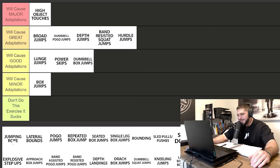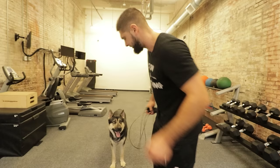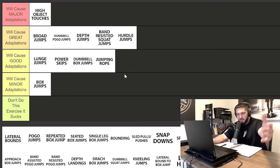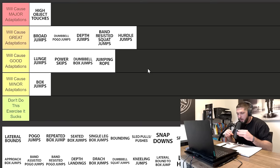Next we have jumping rope. I'm going to put this in good adaptations, especially if you are a beginner or intermediate athlete who has ankle stiffness to improve. Once you begin to get to being an advanced athlete, jumping rope is not doing that much for you — it's just a bunch of sub-maximal jumps. What you really need to do is force adaptation by doing max effort jumps. Jumping rope is good for beginners and intermediate athletes, but not much if you're advanced.